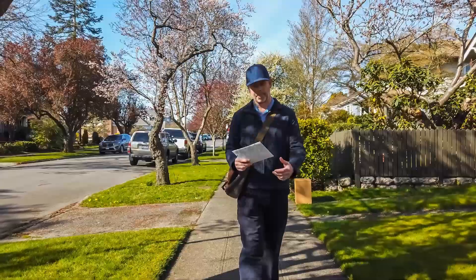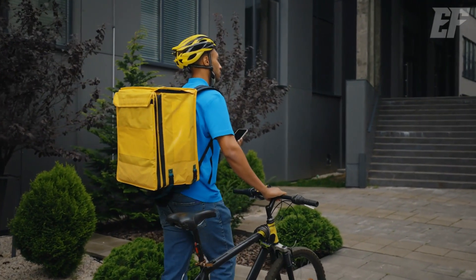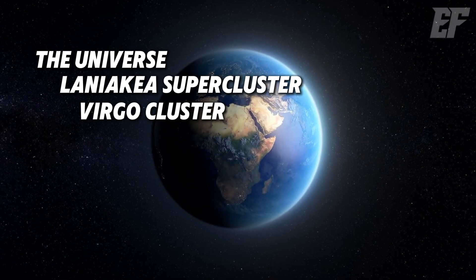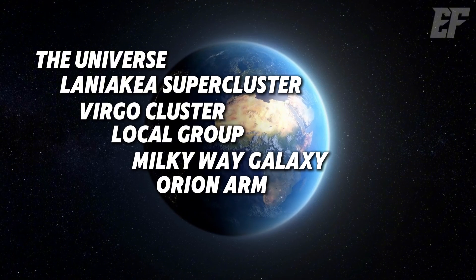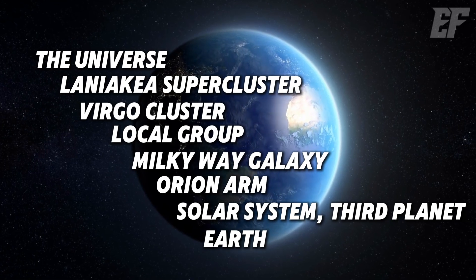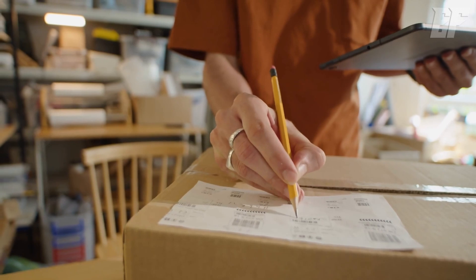Everyone knows their home address, but what about your cosmic address? Listen carefully: the universe, Laniakea Supercluster, Virgo Cluster, Local Group, Milky Way Galaxy, Orion Arm, Solar System Third Planet, Earth. That's Earth's address in the universe. Add your home address at the end and voila — your complete universal address.